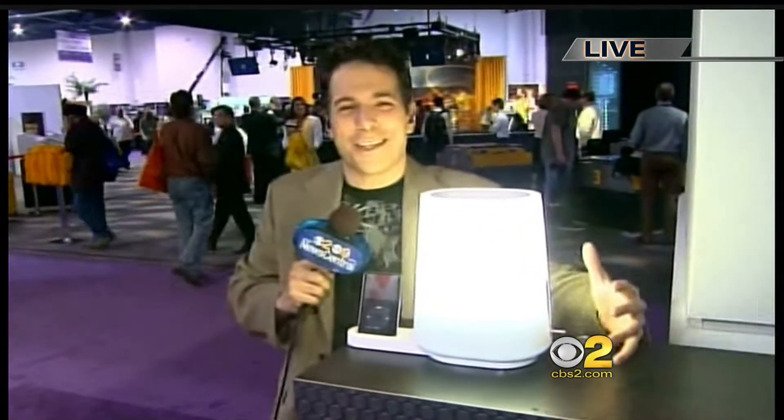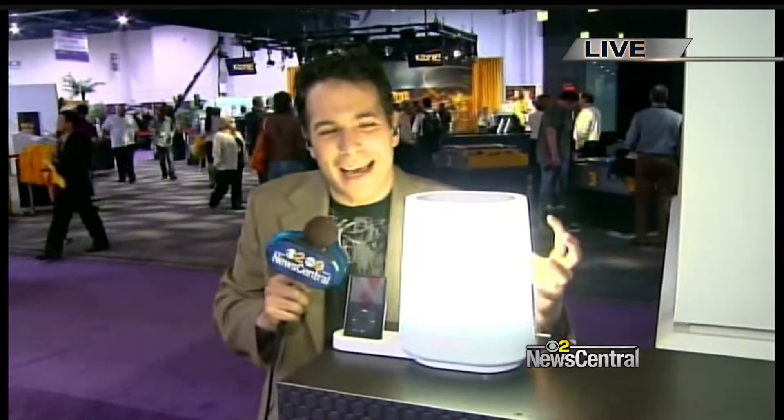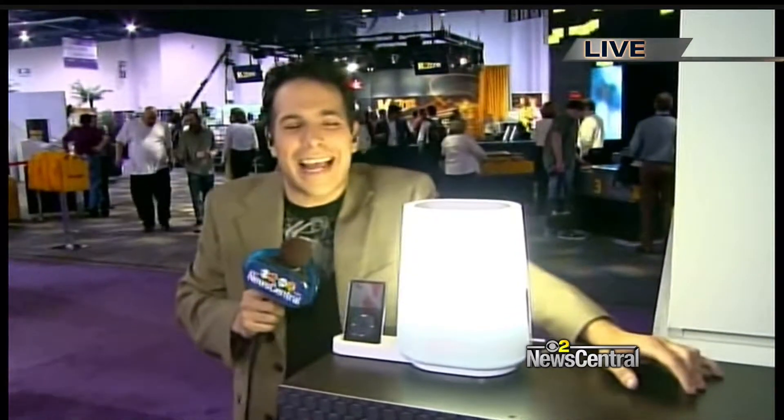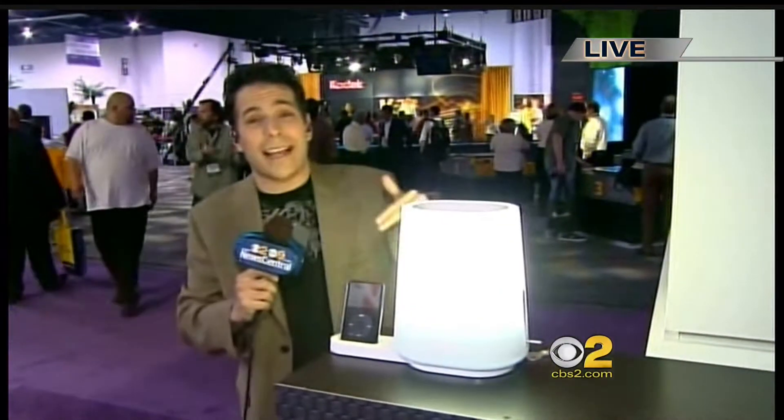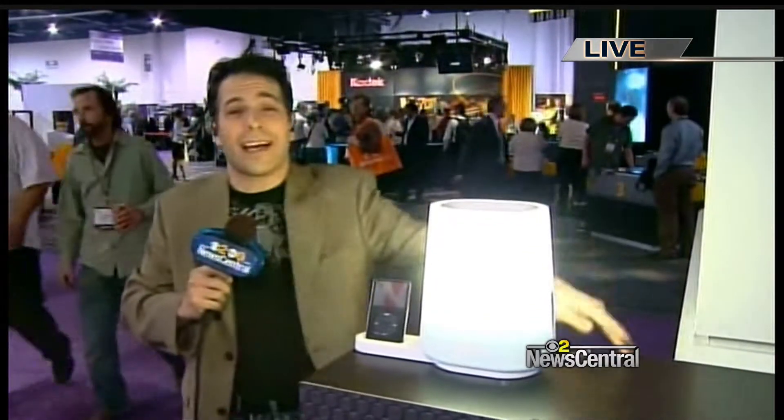This is the Philips Wake-Up Light. This is a new technology they're coming out with. What it does is it actually gradually gets from dim to bright, and then when it gets bright, you hear these birds chirping. It's kind of like a natural sunrise, so that is the way to wake up. It's available right now between $170 and $200, depending on if you want the iPod dock or not.